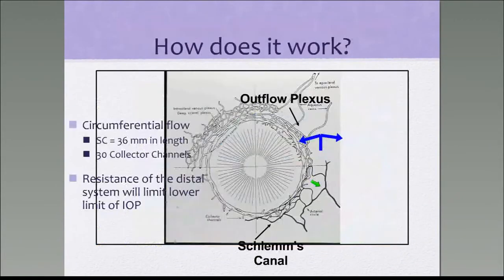Here is the Healon GV syringe. Once you make the opening and recognize and dissect the canal at 12 o'clock, you want to stretch the entire canal 360 degrees by passing the microcatheter. Then you inject viscoelastic to stretch the canal to approximately 250-300 microns. At the end, to stretch the trabecular meshwork and dilate the canal, you want to leave behind a prolene stent.